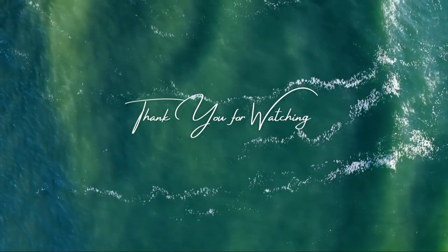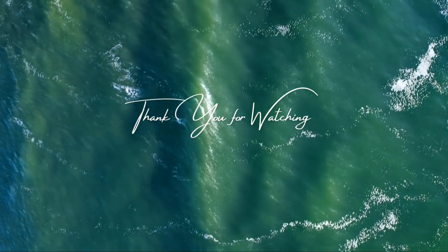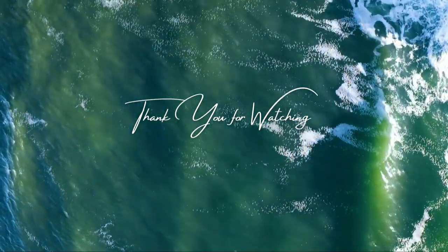Thank you for watching Garden Land. If you enjoyed this video and want to see more gardening tips, plant care guides, and outdoor design ideas, be sure to subscribe to our channel and hit the notification bell so you never miss an update. Follow us on social media for even more gardening inspiration. Until next time, happy gardening from the Garden Land team!